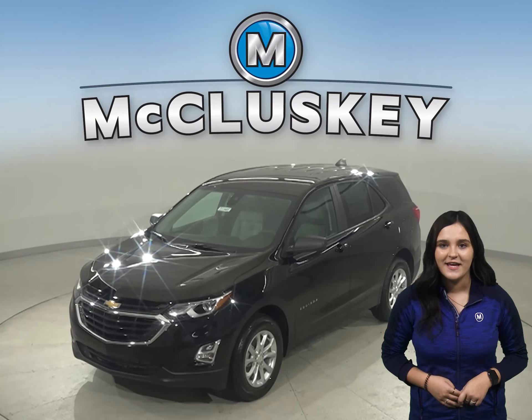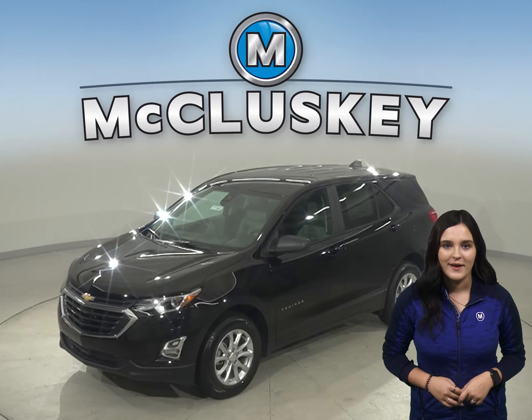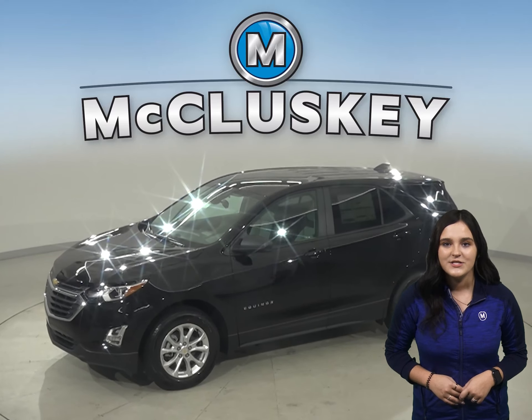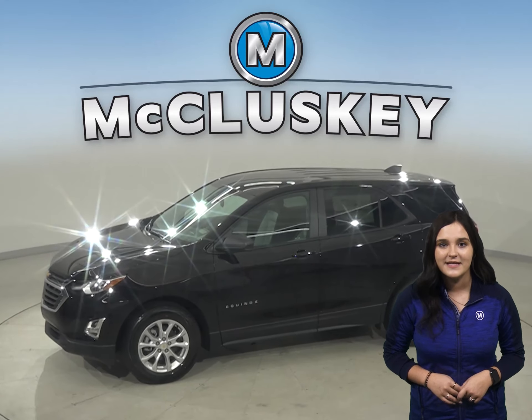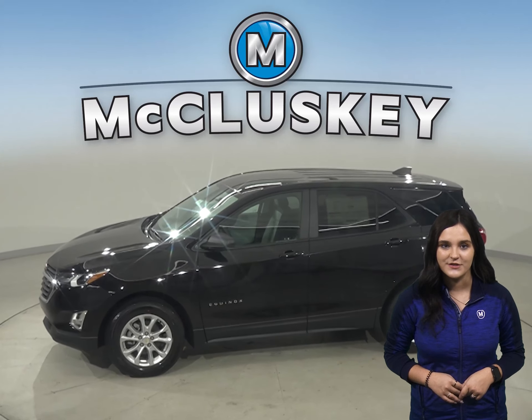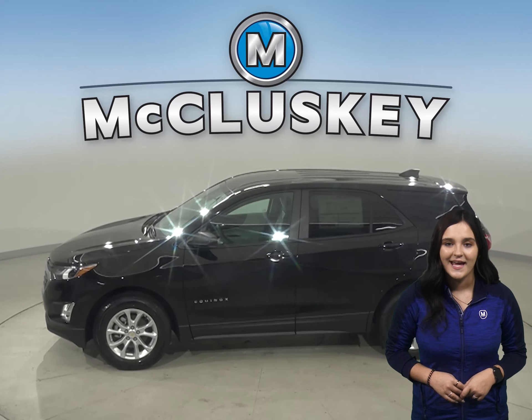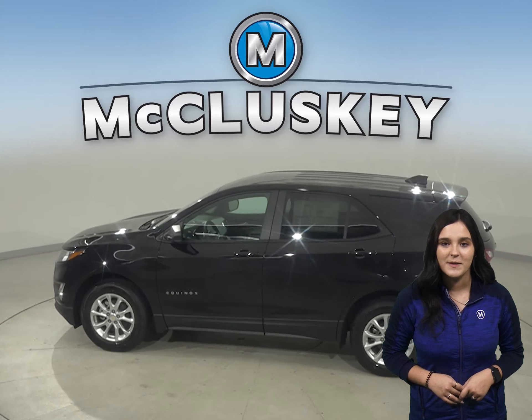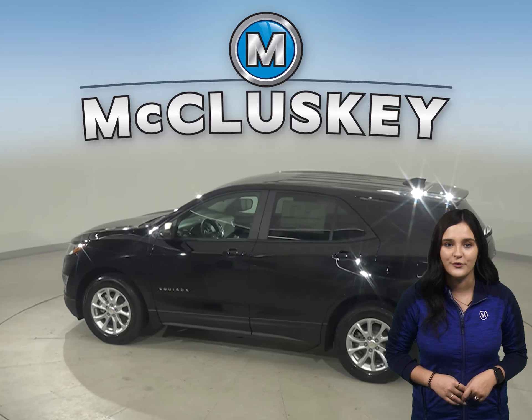The 2021 Chevrolet Equinox is more than just a way to get around — it's a chance to get away. With technology to help you keep in touch, standard Chevy Safety Assist features that help you stay safe, and the capability for a fun drive, you have everything you need to break free, especially when compared to the Subaru Forester.